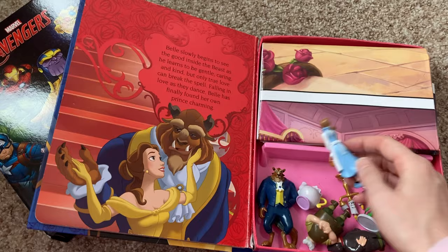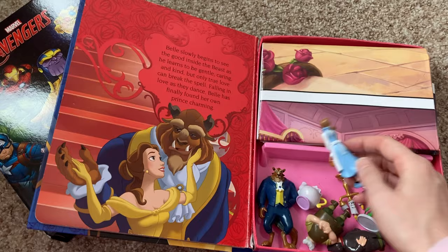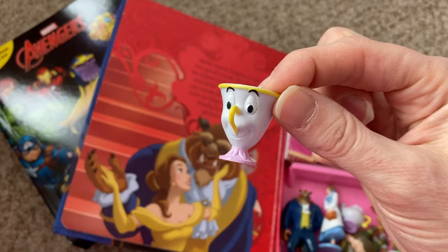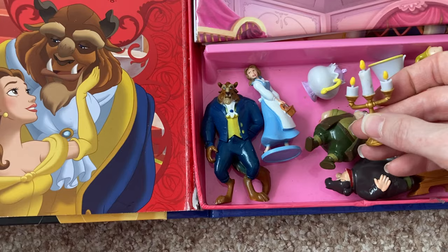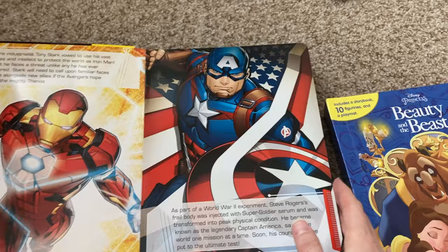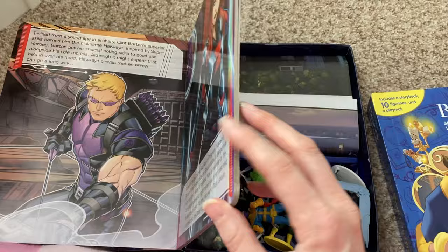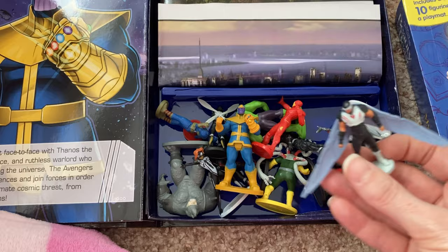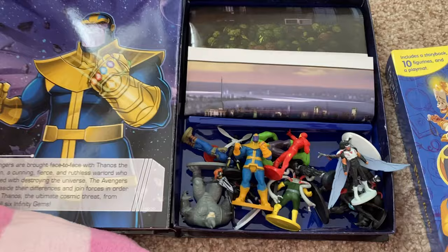These are the Busy Books. They're fairly cheap — quite a cheap way to get figurines. If you look for Beauty and the Beast figurines, they're quite expensive, but if you buy this book they're maybe £10, possibly cheaper on Amazon. There are loads and loads of them — lots of Disney ones. We've got the Marvel Avengers one, Little Mermaid, Peter Rabbit — loads. Any sort of characters you can think of, there probably is a Busy Book for them. You get 10 figurines and then it's like a short story, not the full story. You also get a play mat with the scenes. They do make a really nice present — a book, play mat, and figurines all in one. I would definitely recommend those.